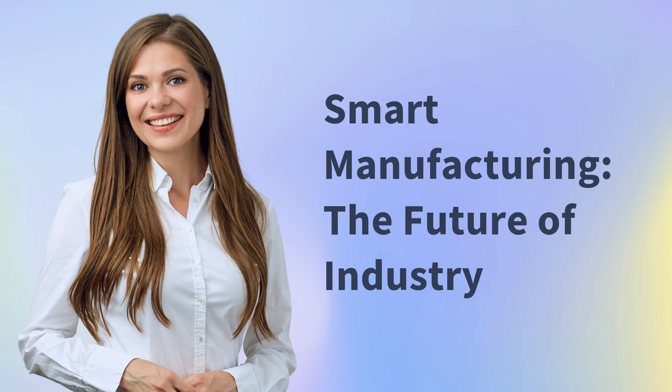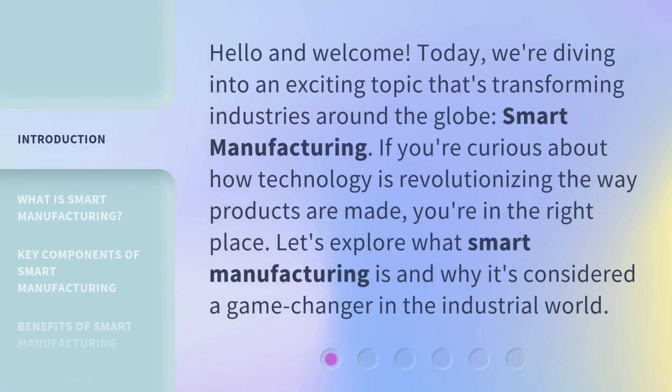Smart Manufacturing: the future of industry. Hello and welcome. Today, we're diving into an exciting topic that's transforming industries around the globe — Smart Manufacturing. If you're curious about how technology is revolutionizing the way products are made, you're in the right place. Let's explore what Smart Manufacturing is and why it's considered a game changer in the industrial world.